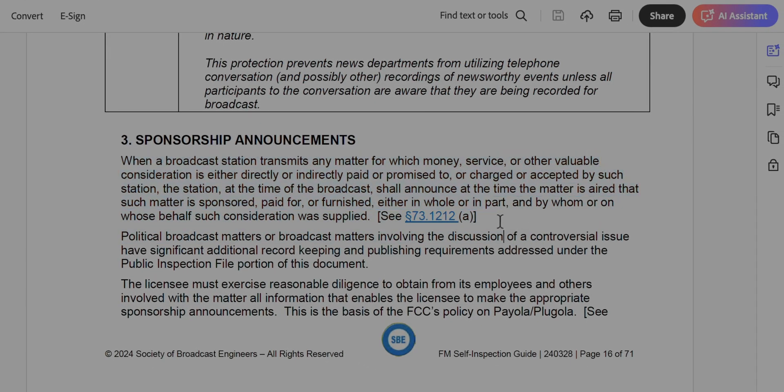Are you making the required announcements for sponsored content? How about payola and plugola? These are strange terms for those who haven't been in radio before, but very important concepts to understand, especially if you have a smaller station. Do a Google search on plugola and payola and you'll see what those are.